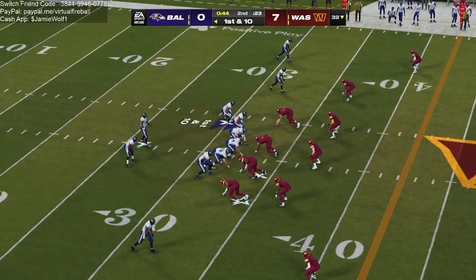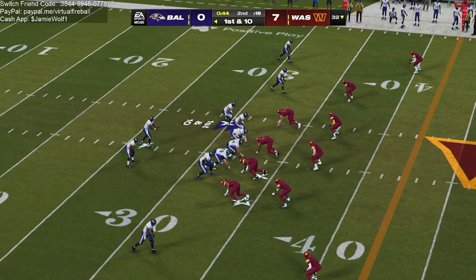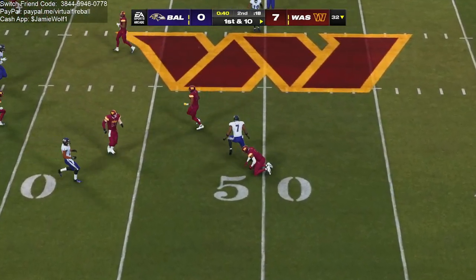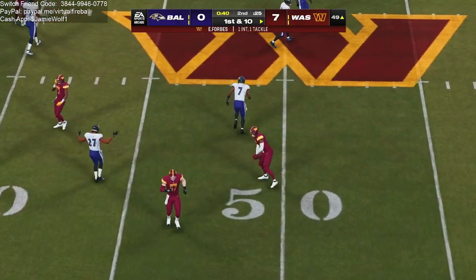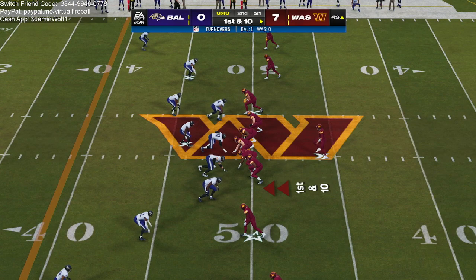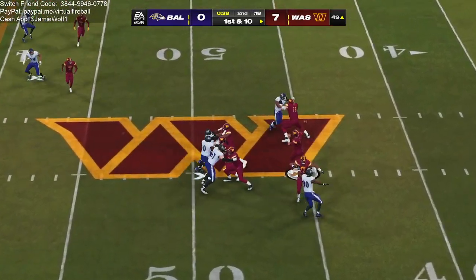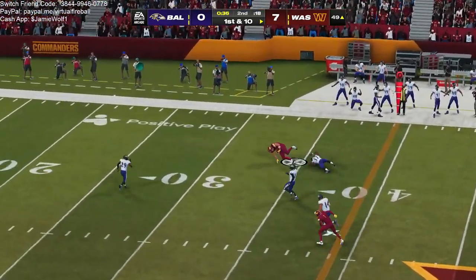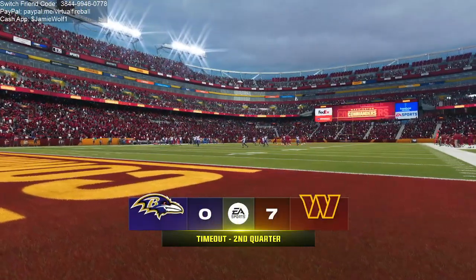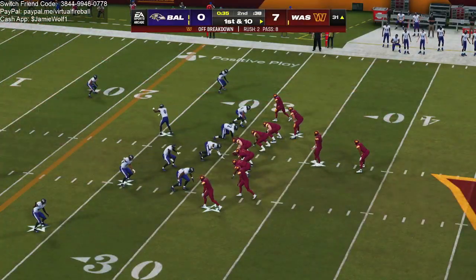From the 32, here's first and ten. Jackson now — that's for Bateman and it's intercepted. Picked off by Emmanuel Forbes, and they'll set up shop right near midfield at the 49-yard line. After the INT, here's Mahomes. Open may, and it's the tight end Kelsey. The Commanders are going to use the second of their timeouts as the clock will stop with 35 seconds to go in quarter number two.